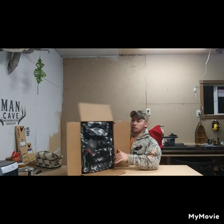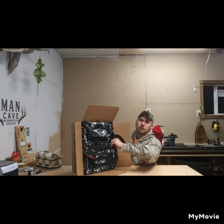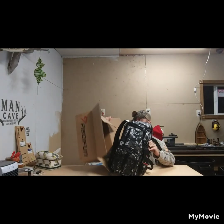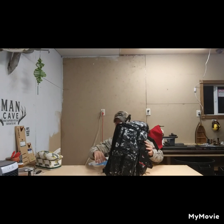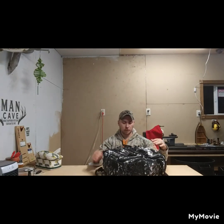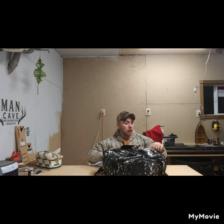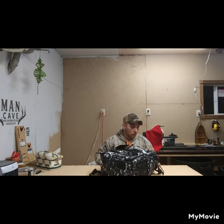Jeff also got one of these too, so I've got to figure out how to tell them apart. Anyways, pretty simple bag.